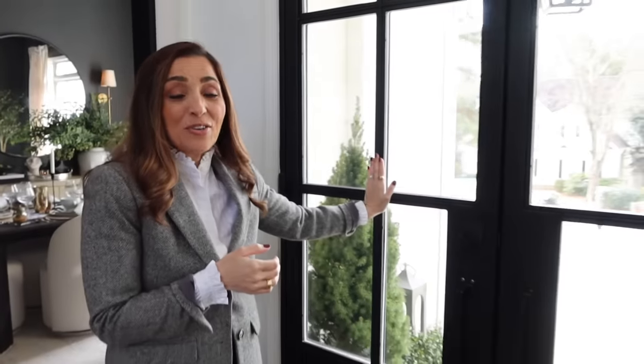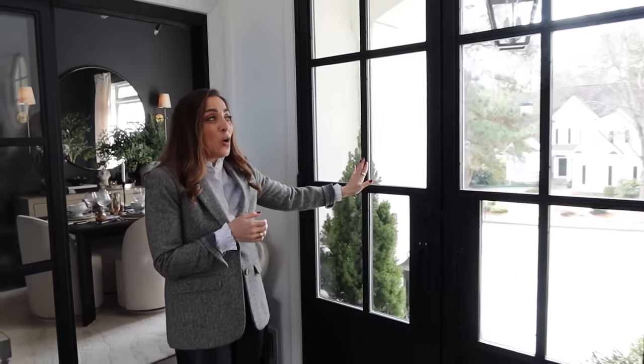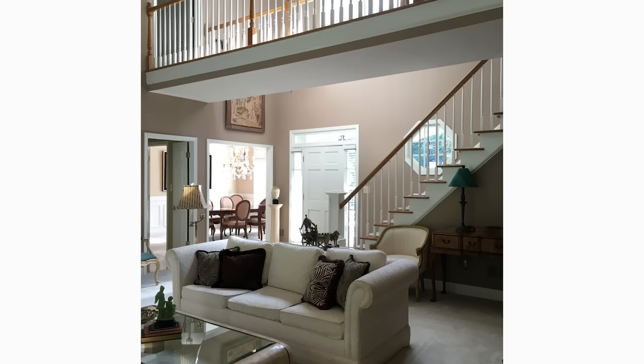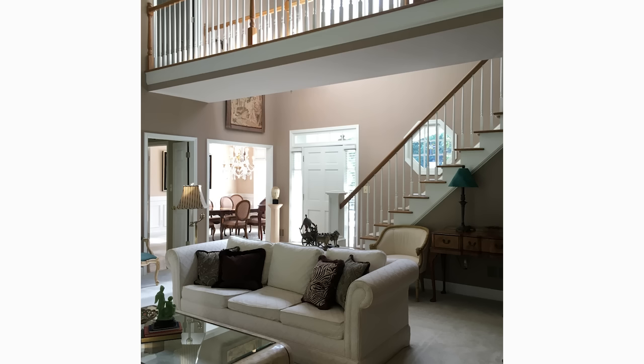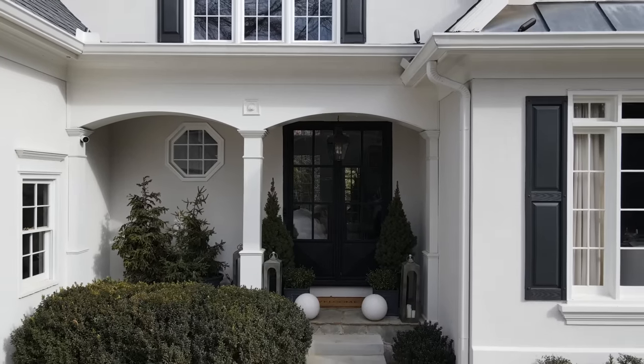One of the biggest things we've changed in here is actually the doors. These are not original to the house — we put these in about a year and a half ago, and this really transformed our space. Before, it was quite dark. The original owners had blinds all over everything, and these doors allow so much light to come in. It's absolutely incredible.